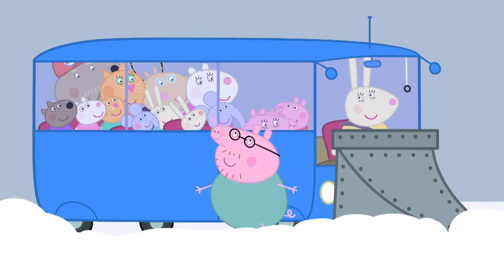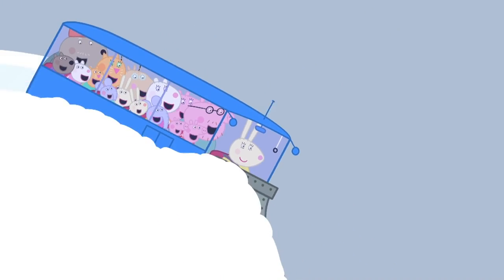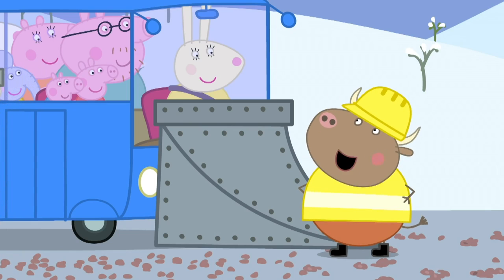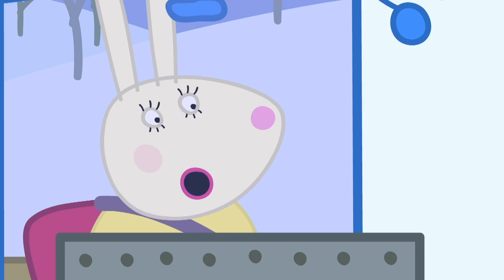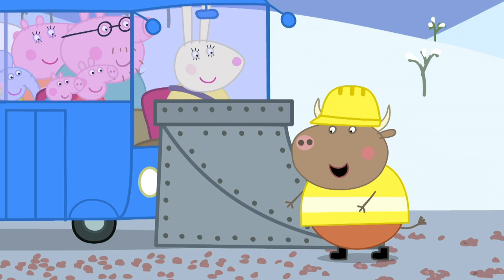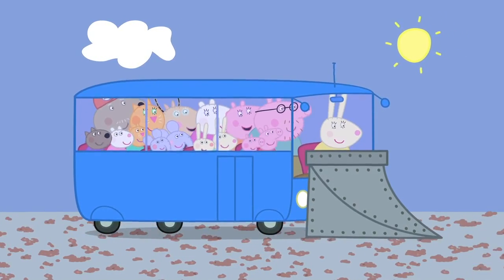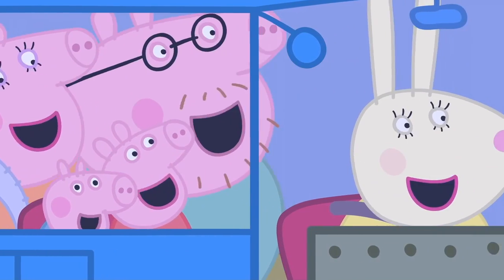Hello, everyone! Hello, Peppa! All of Peppa's friends are going to the seaside too! Next stop, the seaside! Hooray! Mr Bull and his friends are gritting the road. The grit melts the snow! Hello, Mr Bull! It's taken us all night, but the road is clear all the way to the seaside! We're going to the seaside! Goodbye, Mr Bull! Have a lovely day at the beach! We're all going on a seaside holiday! Track, park, swimming and sunny skies! Sea and sand and ice-cream too!